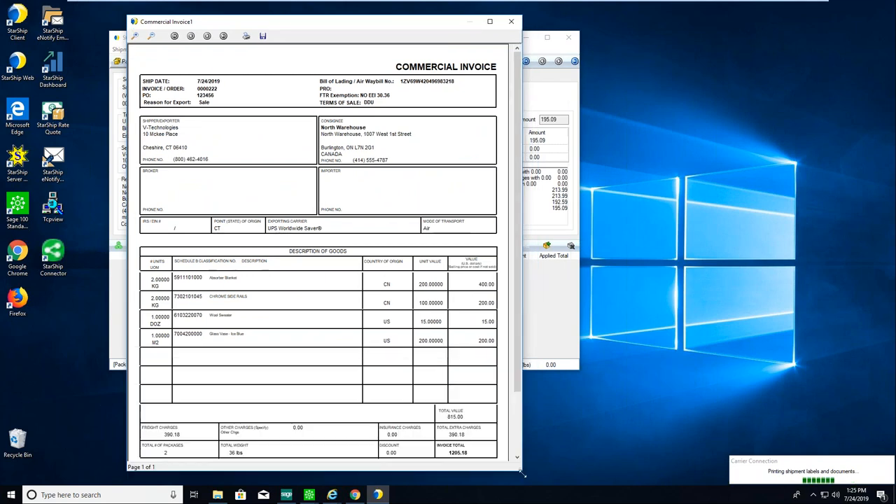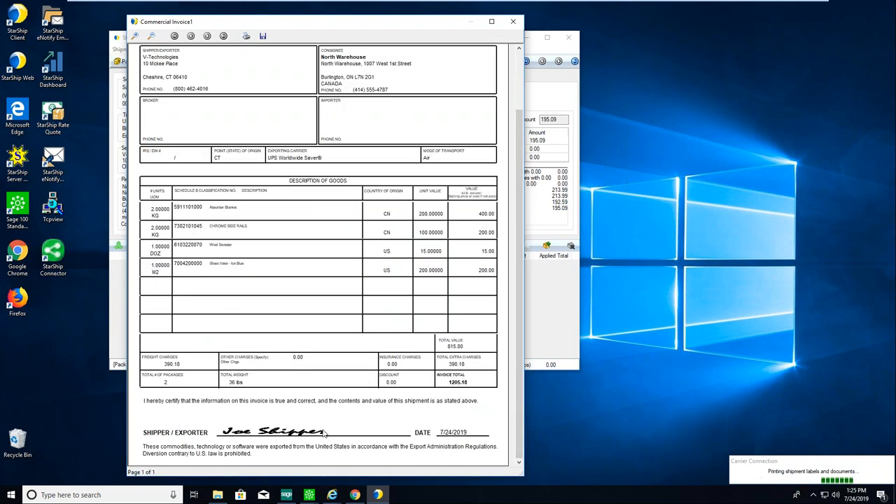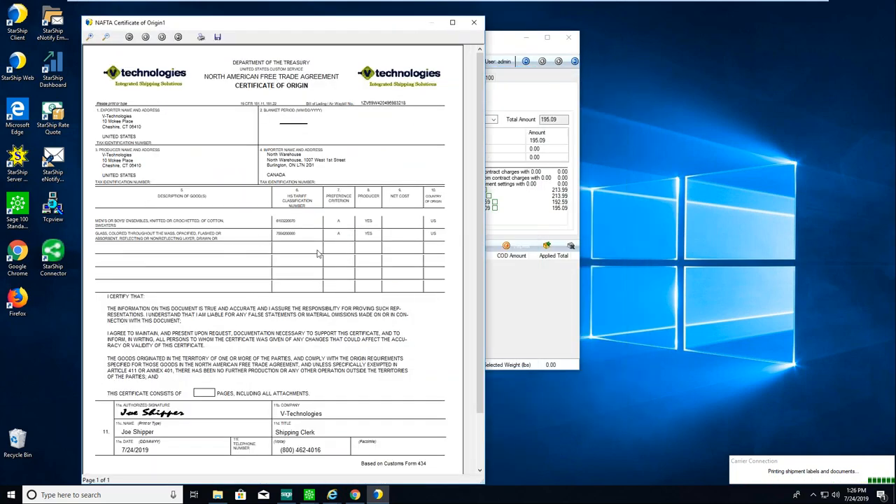For international shipments, Starship generates international documents. For LTL, we generate bill of lading forms, pallet labels, and carton labels. Order header and line item detail automatically populate. I've customized this one so it's signed and dated — one less thing my shipper has to stop and fill out. For the NAFTA form, standard information up top automatically populates, and the standard static fields down below have already been generated through a customization.